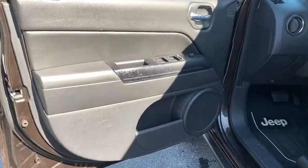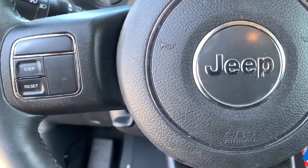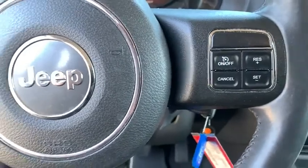Remote engine start, traction control, dual airbags, power steering, four-wheel disc brakes, center armrest, rear window defroster, power windows, heated front seats, fog light, electronic stability control.